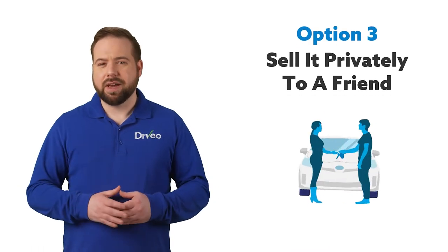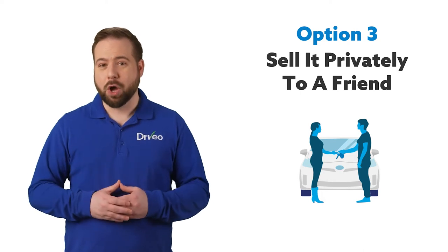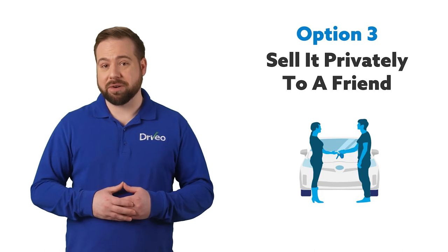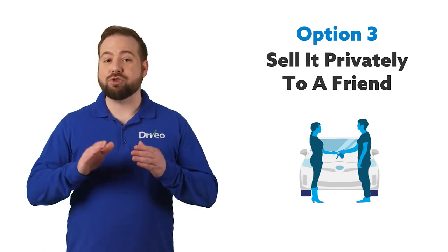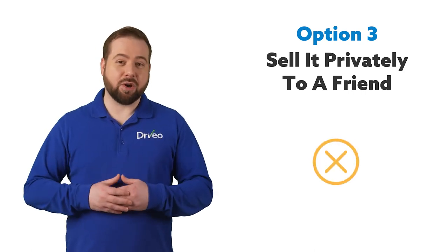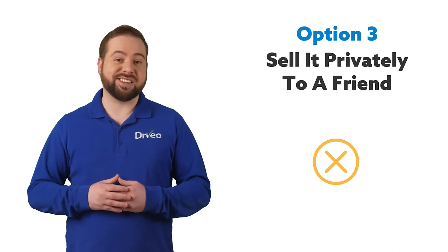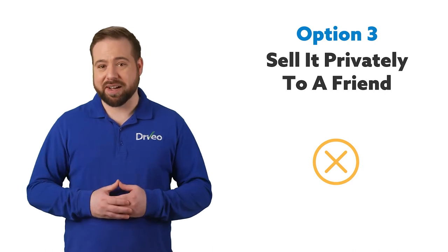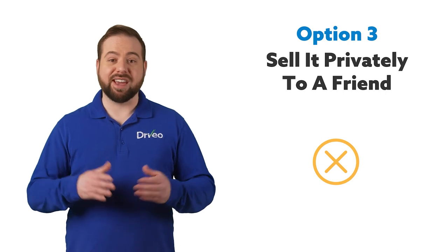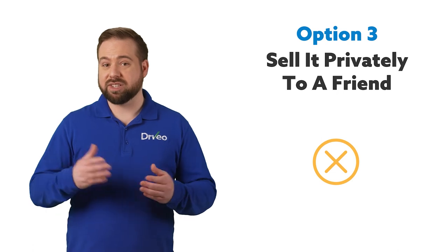Selling it privately to a friend: this transaction could net you close to the true market value, but of course, it's not a given. Virtually no advertising is needed, especially if your friend is already familiar with the vehicle. You may not even have to clean it up much, but you should have a mechanic go over it. Some negatives: if something goes wrong during negotiations or after the sale, your friendship may be kaput. Friends may also try to take advantage of the situation, especially when they know you're in a bind. Some price haggling could be involved, and always be aware of shady payment arrangements, even among friends. The transaction paperwork will also be your responsibility, which can be confusing.